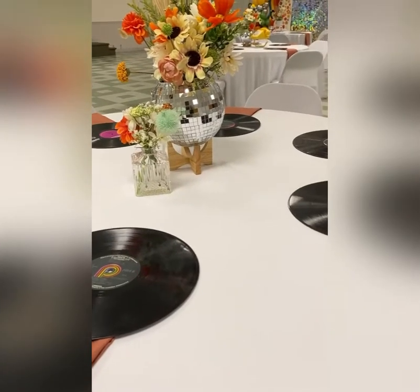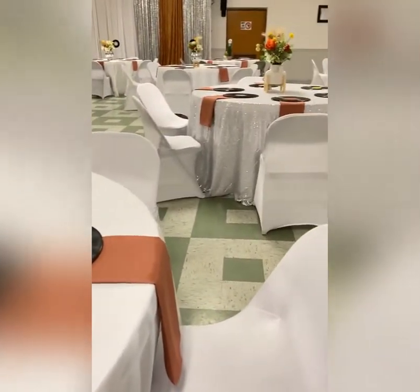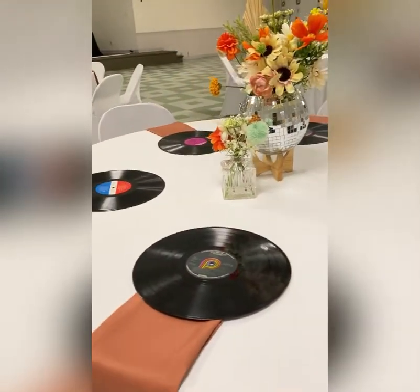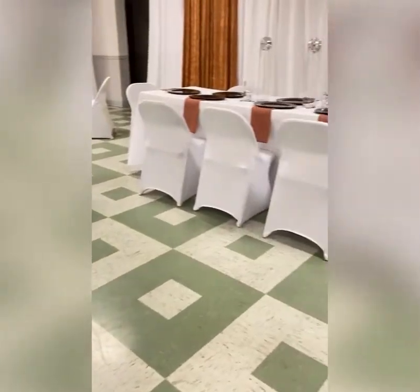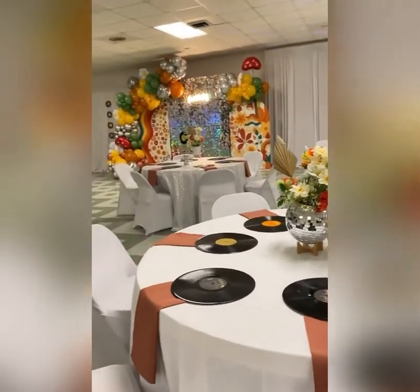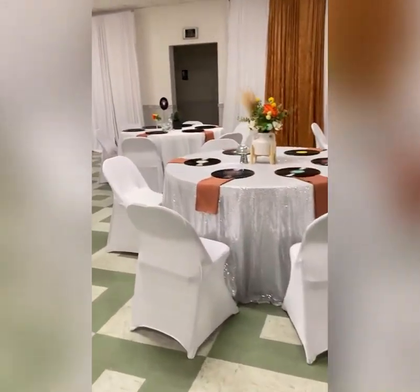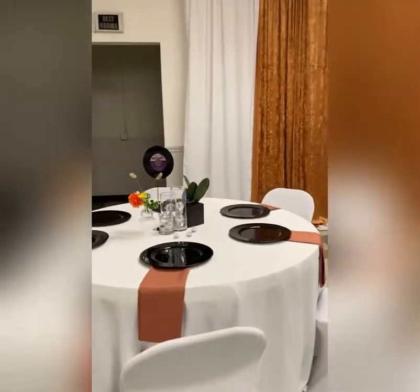We used a lot of stuff with daisies, and we did disco balls — there's just a lot of shiny, glittery things. We also used records as the charger plates, and check out this cool retro telephone that I found on Amazon. It was so retro down to the color — I had to get it for this event. I purchased all the records from the thrift store; they were all under $1.